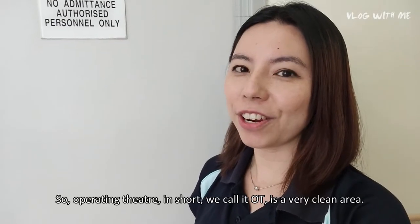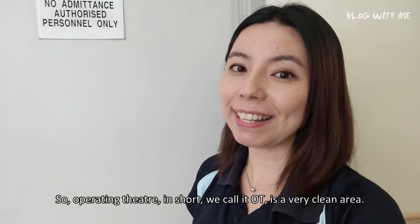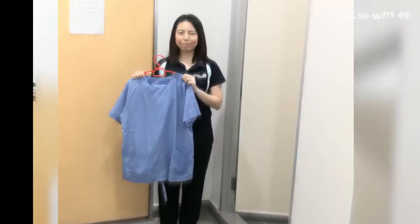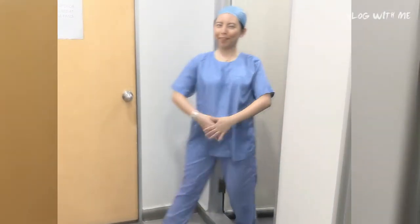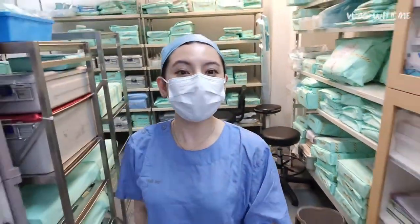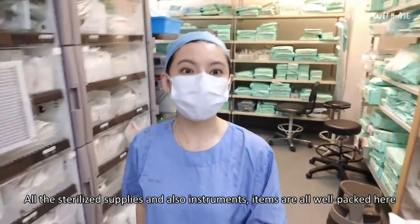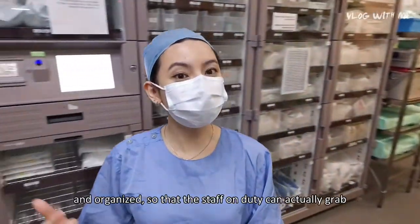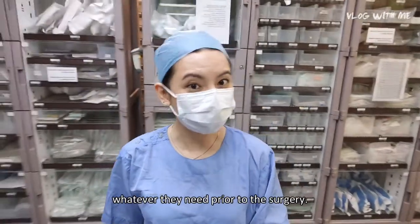The operating theater — in short, we call it OT — is a very clean area, so before you enter you must first change into OT attire. Let's take a quick tour of the supply room. All the sterilized supplies and instruments are well packed and organized here so that staff on duty can grab whatever they need prior to the surgery.